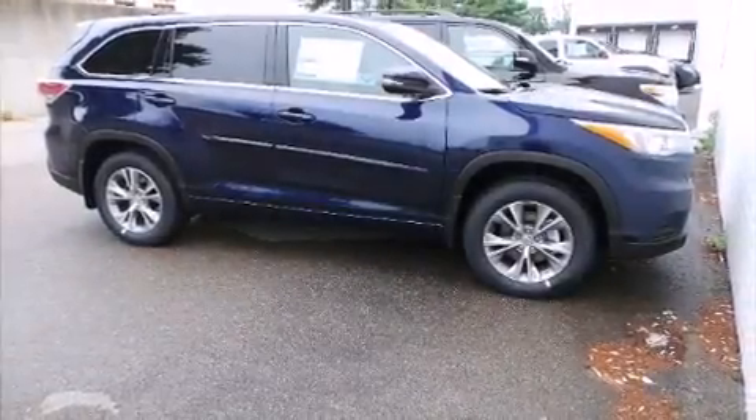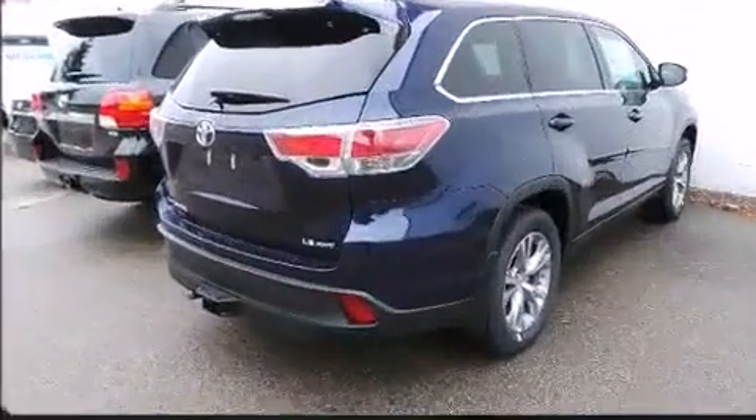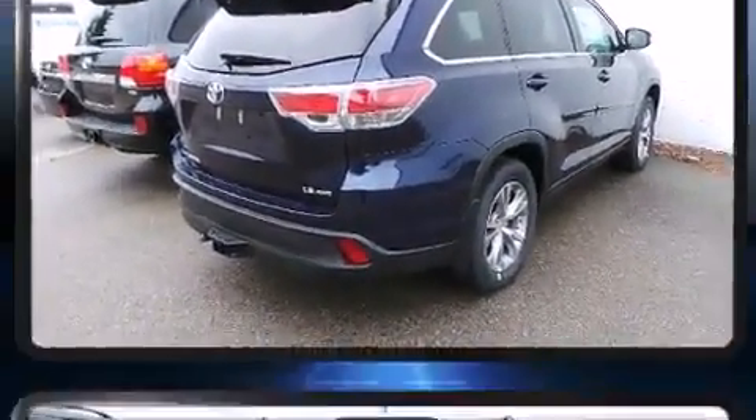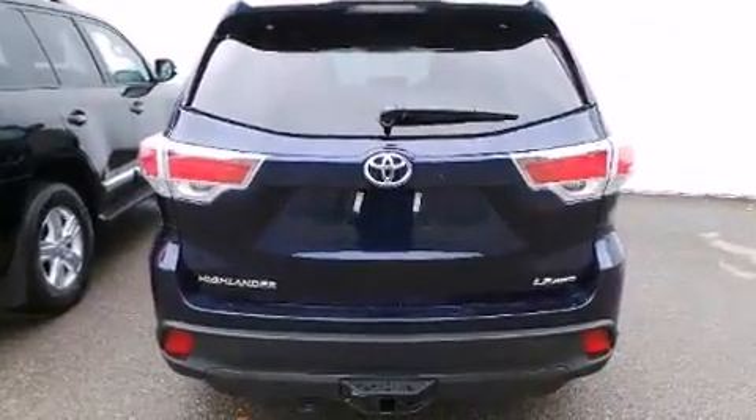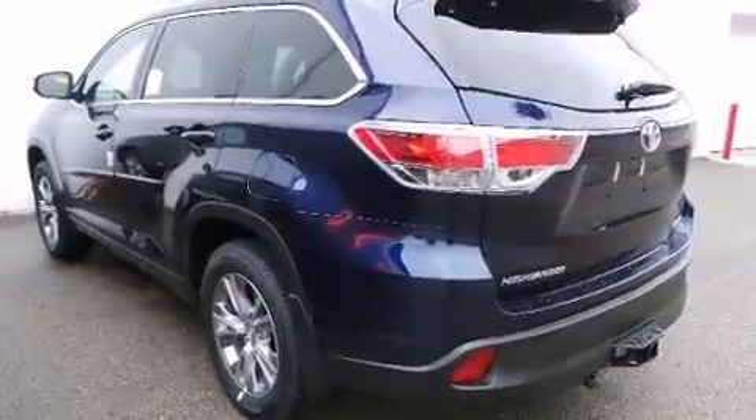Take command of the road in the 2015 Toyota Highlander with fewer than a thousand miles on the odometer. This four-door sport utility vehicle prioritizes comfort, safety, and convenience. Smooth gear shifts are achieved thanks to the 3.5-liter six-cylinder engine.